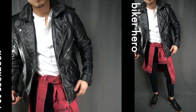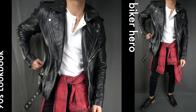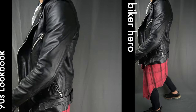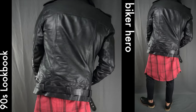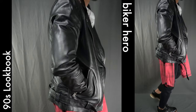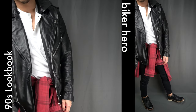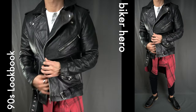Biker hero: for the first look, you don't have to be a biker to rock this 90s-inspired biker jacket fit. Leather jackets are badass anti-fashion statements that are rough and rugged with a few ounces of edginess. From the top down, I went with the black leather moto jacket equipped with shoulder epaulets and a belt at the waist.